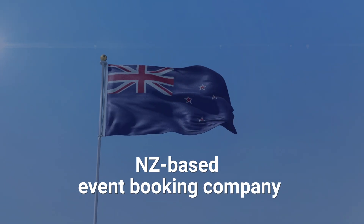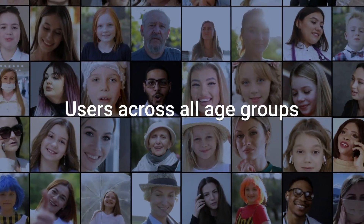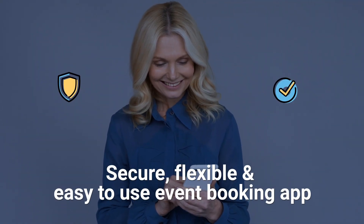We connected with a New Zealand-based event booking firm that exhibits an array of events across various age groups to help them build a ticketing solution that was secure, flexible, and easy to use.